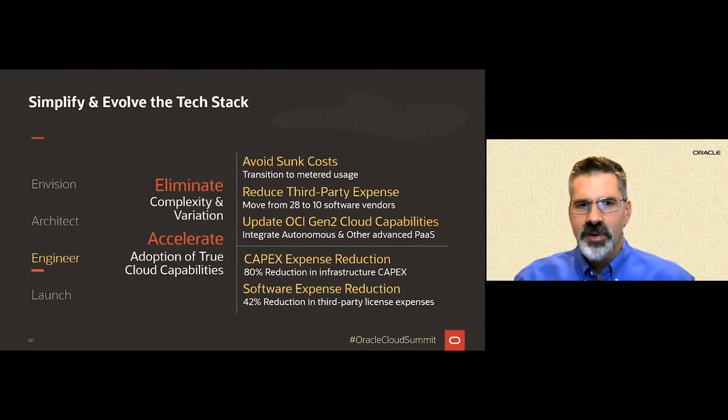The second benefit we realized was that we were able to reduce our third-party license expense by over 40% and use fewer vendors overall. These were expenses we could drastically reduce just during our initial move phase.